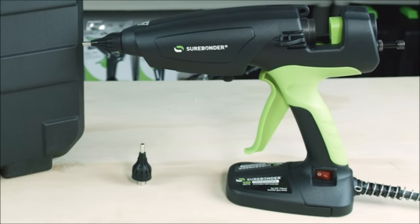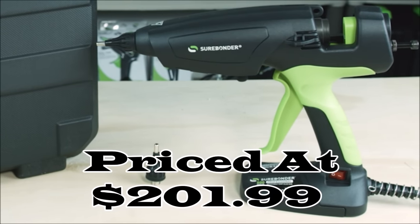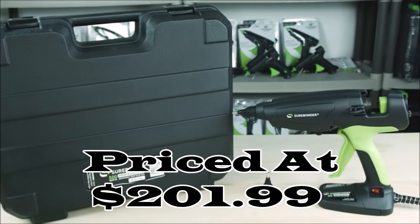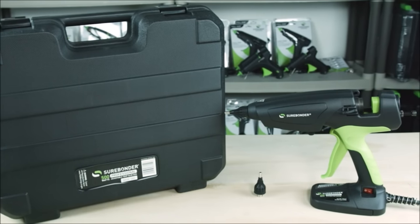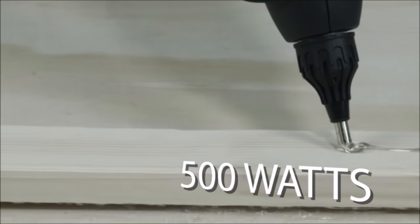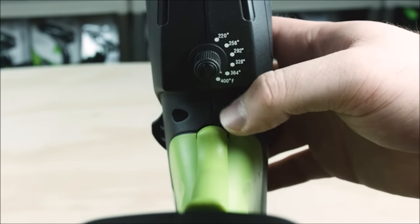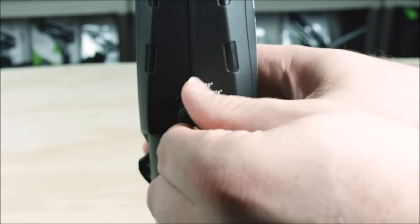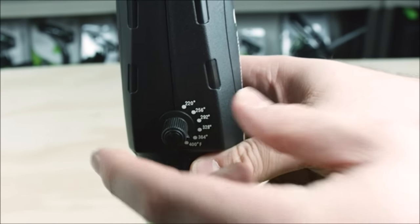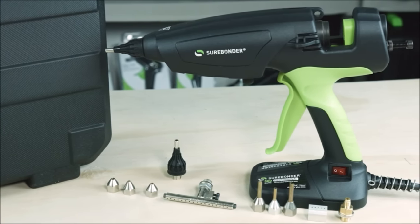Number eleven: the Pro 500-watt adjustable temperature 5/8-inch hot melt glue gun, priced at $201.99, is a powerful and versatile tool that caters to various crafting, DIY, and repair needs. With 500 watts of power operating at 120 volts, it's well-suited for tasks requiring a strong adhesive bond. The glue gun uses 5/8-inch diameter hot glue sticks, ensuring easy access to compatible adhesive materials.